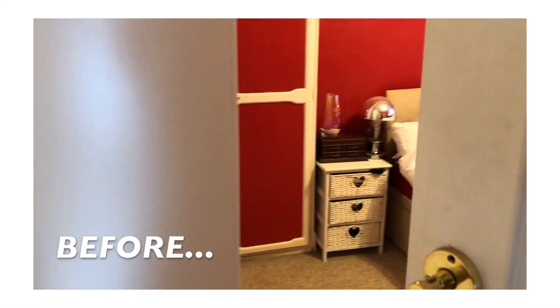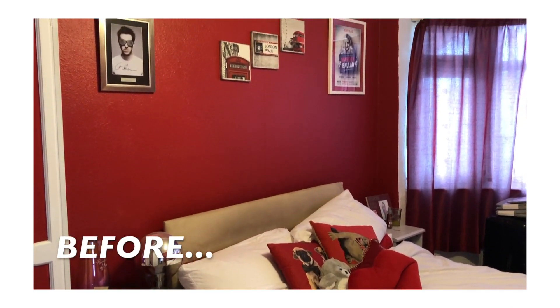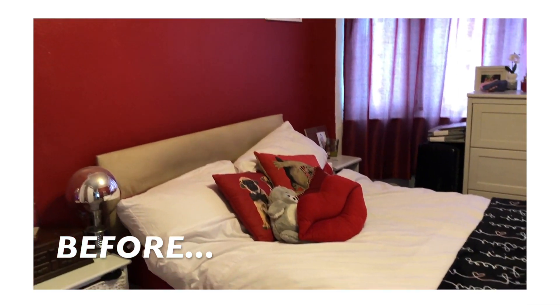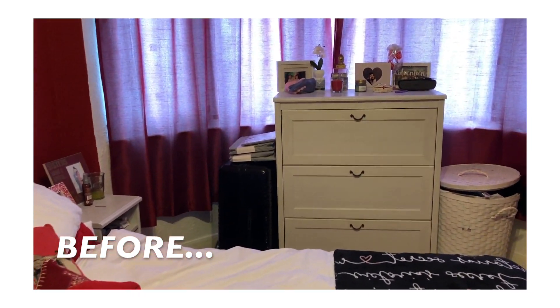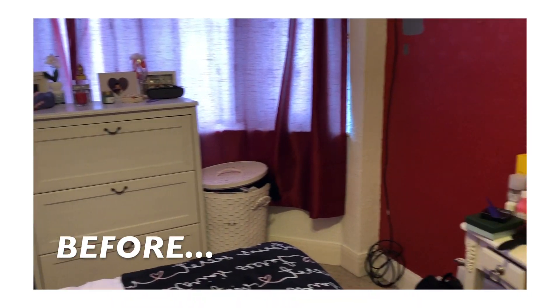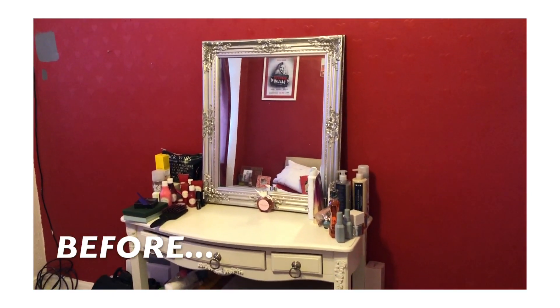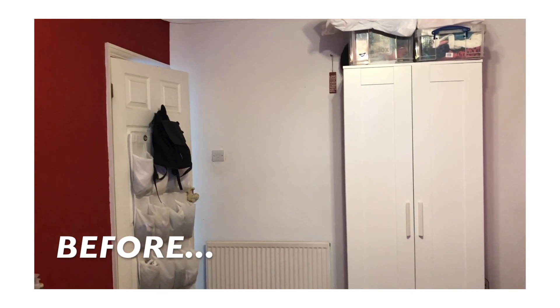So first of all, ignore the ugliness. Straight away you can see my bedroom was really dull and dark with the red. It was also really cluttered and nothing really matched, and it was also kind of messy which probably didn't help. Because of the dark colours the room felt really small and because of that I kind of just left it alone.